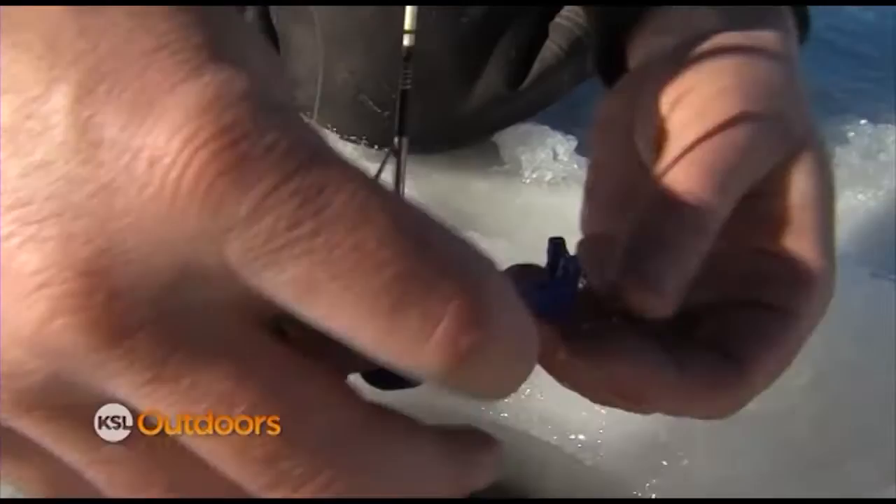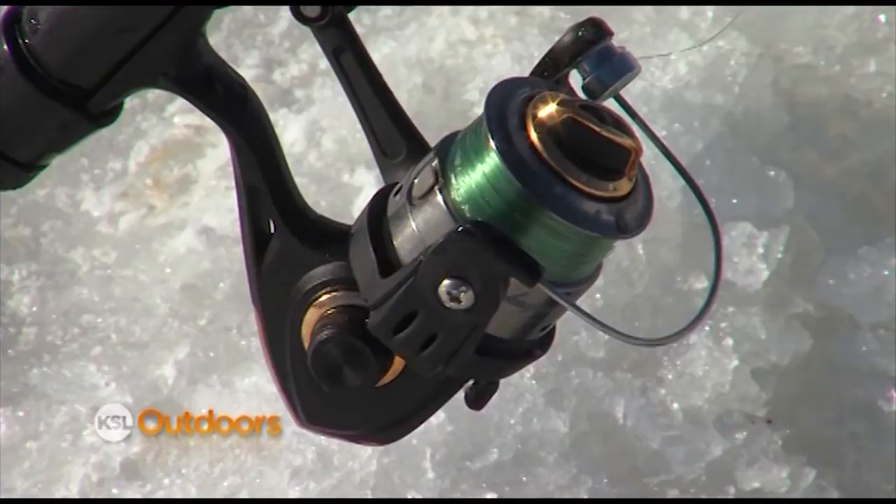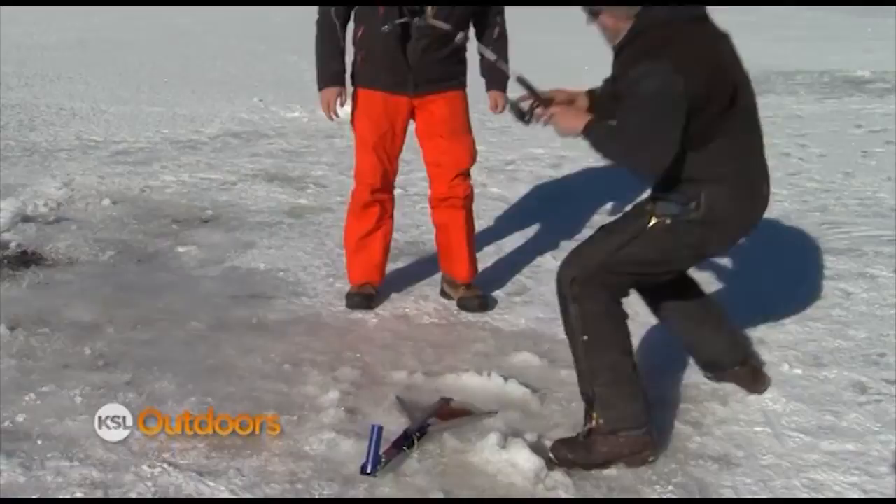What have you guys been catching them on today? We've been using Maniac Cutterbugs, which have been working really well with those Vertigo jigs. We've had some little ice flies, little glow-in-the-dark ice flies, and wax worms.